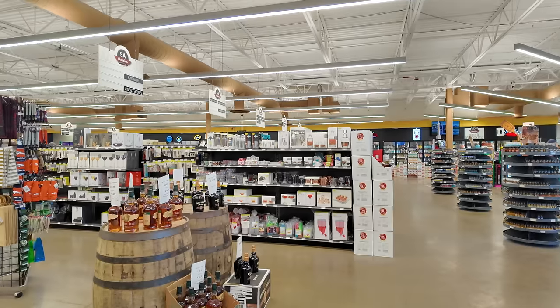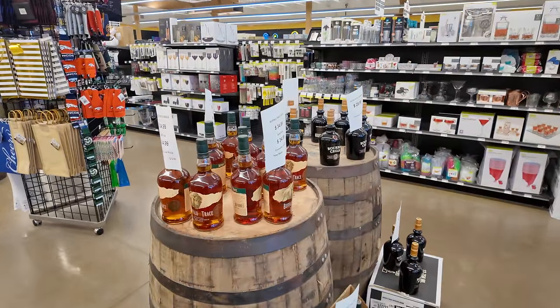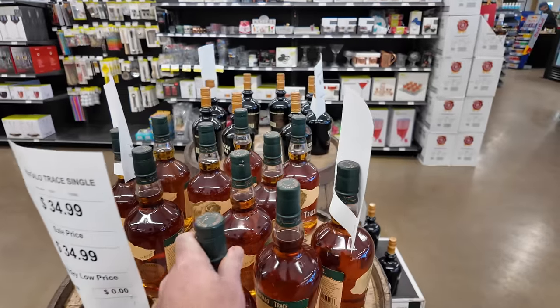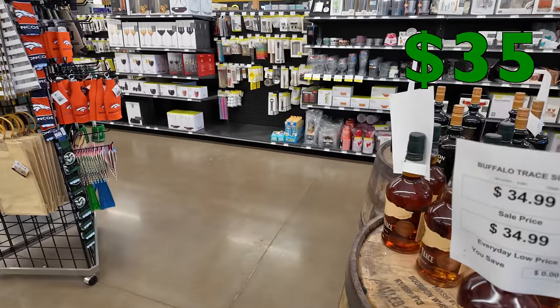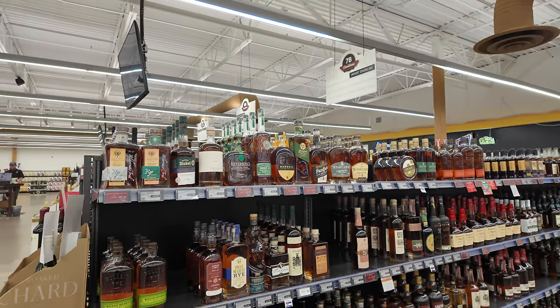Now it's my turn. I did a little scope out before we started so I saw some stuff. Here's the first one — Buffalo Trace store pick for about $35 bucks. Yes, we're going with one of those for sure. Item number one in the cart!